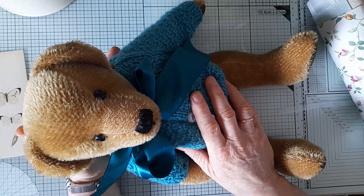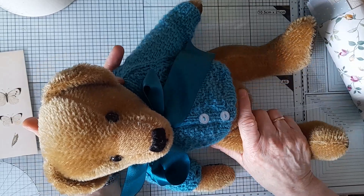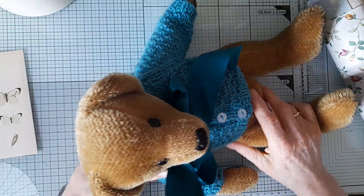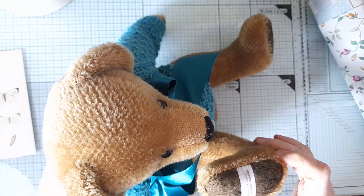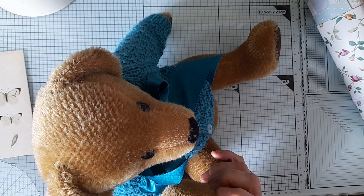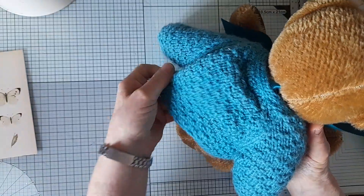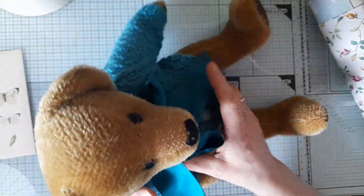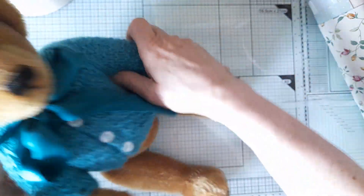Amongst them was this absolutely gorgeous teddy. She said that teddy is over 20 years old, if I remember rightly, and it's a Bears of Grace teddy — absolutely beautiful. It's got movable arms and legs, and the head moves as well, and he's just gorgeous.